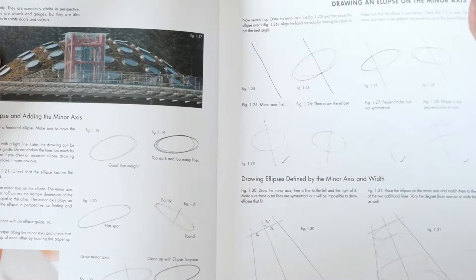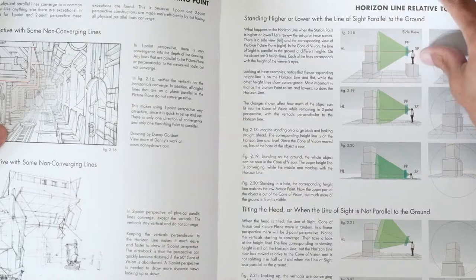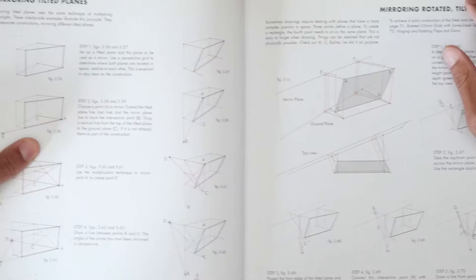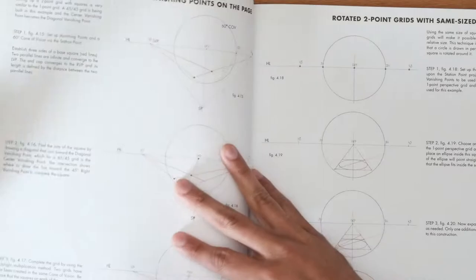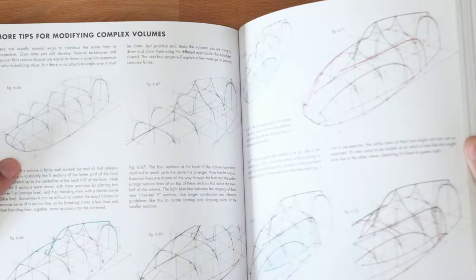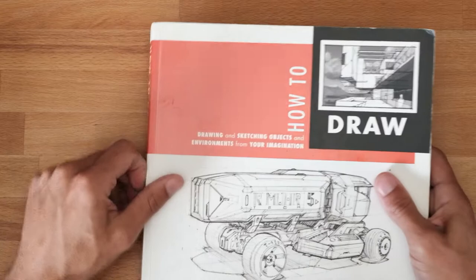It is a very dense book with a lot of text and lots of images to support that text, but it can be a little difficult and daunting if you don't have prior experience with perspective. I go back and refer to it particularly when thinking about how to construct different elements of anything you're trying to sketch — like a tilted mirror plane, which is a very difficult task, but they help simplify it. Hands down, if there's one book you buy, it would probably be this one. This is the bible for these topics.